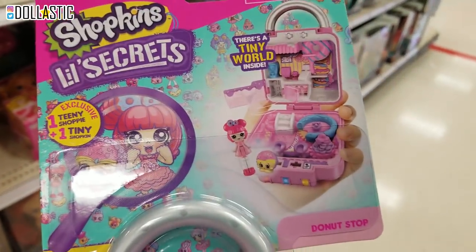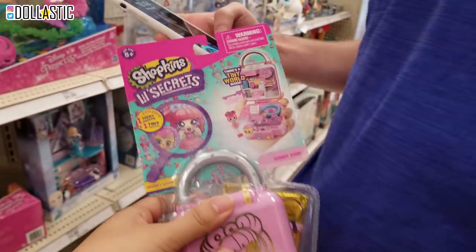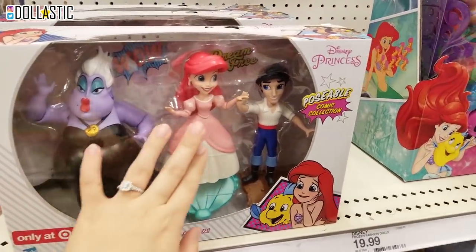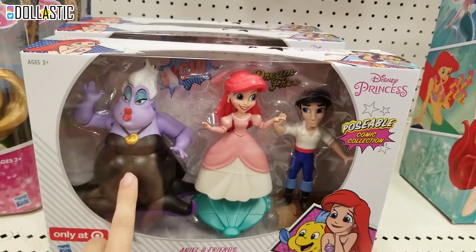They're kind of like little Polly Pockets. Oh my gosh, I'm gonna go check out that section too. But look guys, I love these. These are Disney Princess Possible Comic Collection. This one has Ursula. Oh my gosh, I need to get this set.